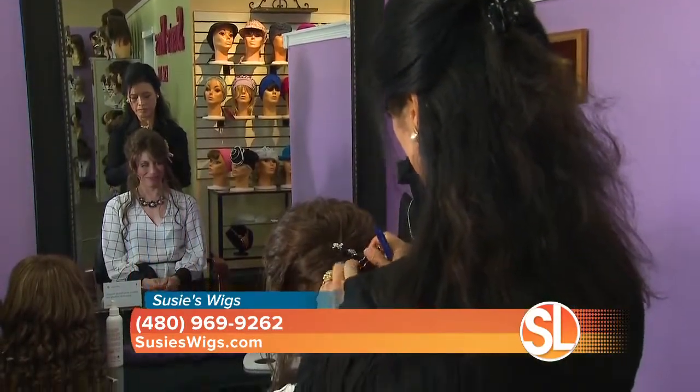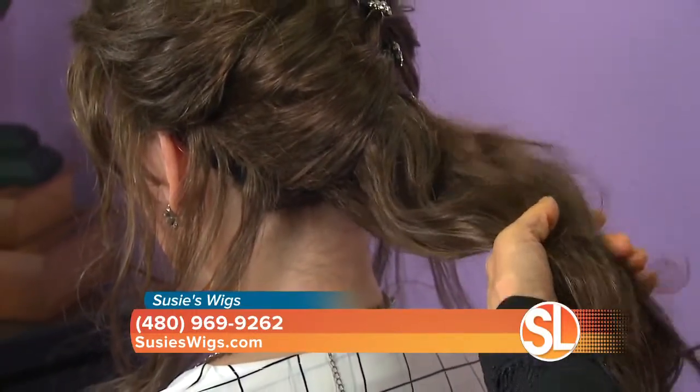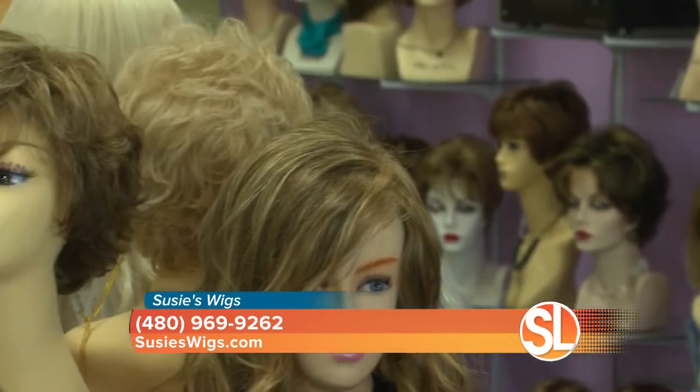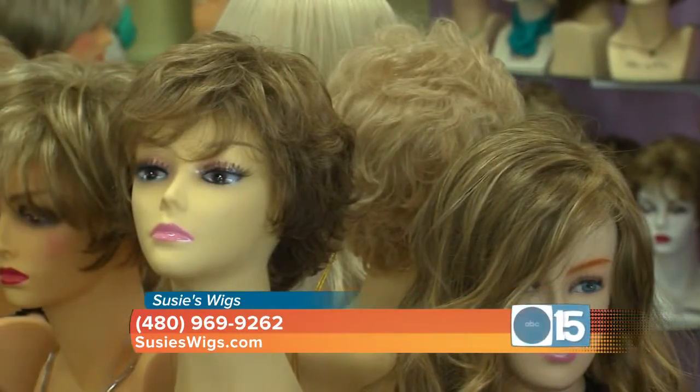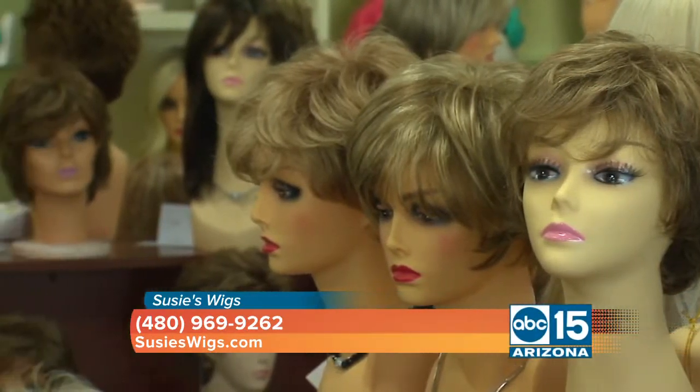What kind of customer comes to see you? So we see a wide variety of customers — men and women. And these days we've been seeing a lot of younger customers coming in because of the rise in social media and how we always want to change our hair color. Sometimes we want to make it short, sometimes longer, blonde or dark, but we don't want to damage our natural hair. And so it's a very affordable and easy way to make a new style.